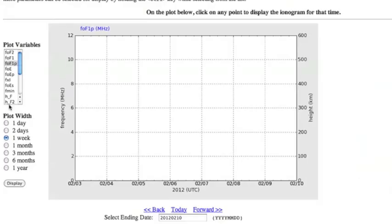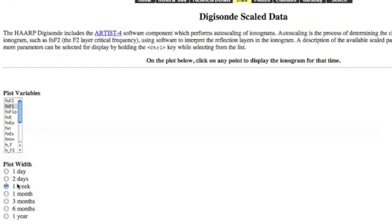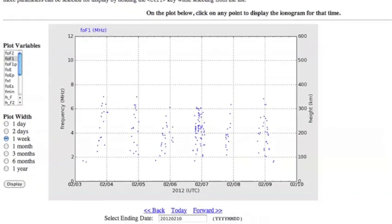Checking in quickly on the critical frequencies in our F1 layer: this blank chart is what it's supposed to look like in Gakona, Alaska this time of year — not really supposed to register much of an F1 layer. But of course, as you know if you've been watching, we certainly are registering one.